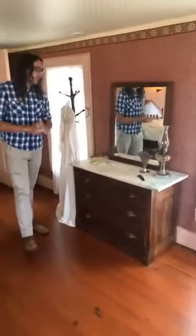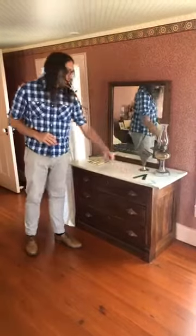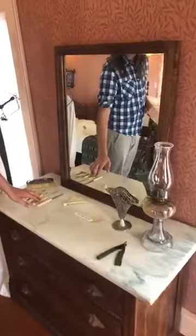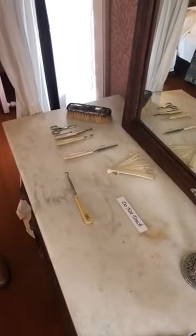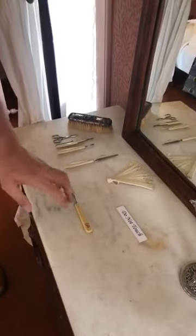Over here we have some utensils that would have been used for grooming, self-care, and getting ready, including a razor — which is a little dangerous to use today because it's a bit rusty. We also have other toiletries, things for grooming and brushing. This here is a button hook, which is normally one of the things that students on field trips like to point out, because it seems like some sort of grizzly dental tool, but it's just a tool for button hooking — which leads us to our next topic: clothing.